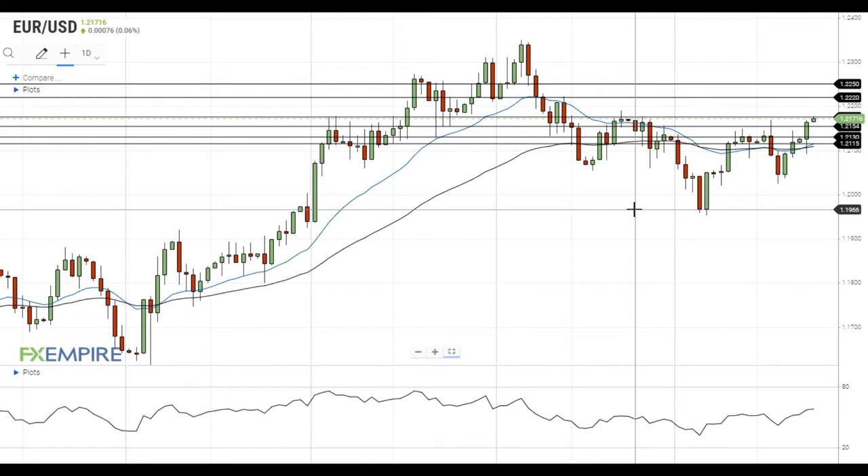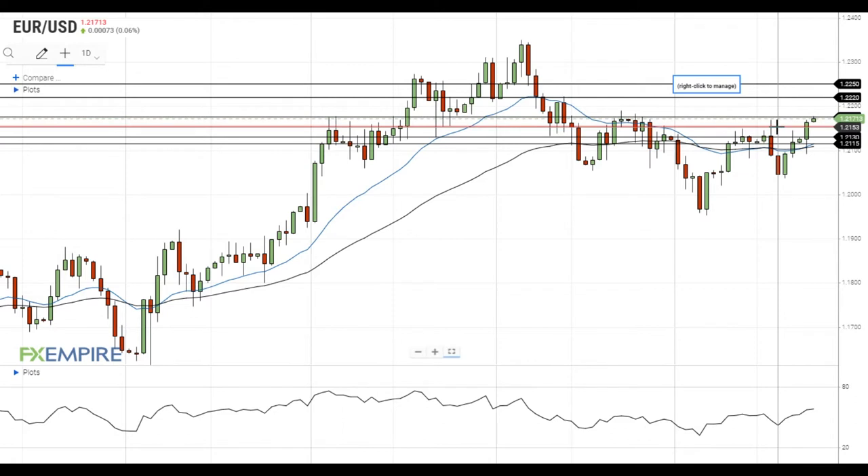Hi, this is Vlad from FX Empire. EURUSD managed to get above the resistance at 1.2155 and is trying to settle above the resistance at 1.2175.